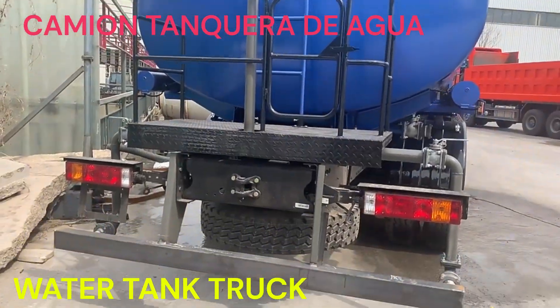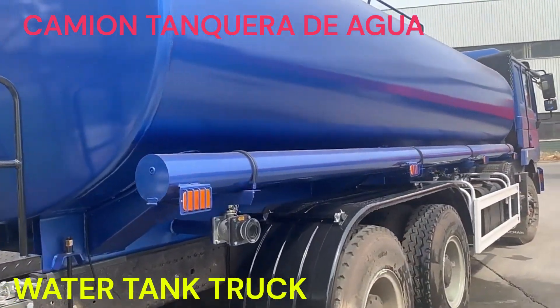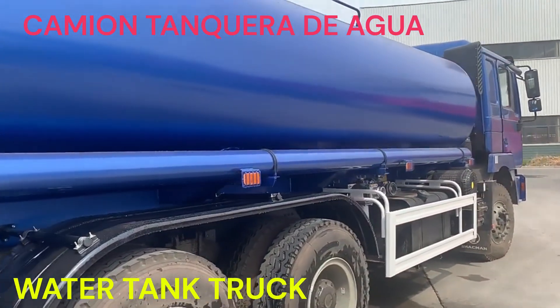El camión de tanquera de agua generalmente cuenta con un sistema de bombeo y descarga de agua, así como con mangueras y conexiones para distribuir el agua en el lugar de destino.